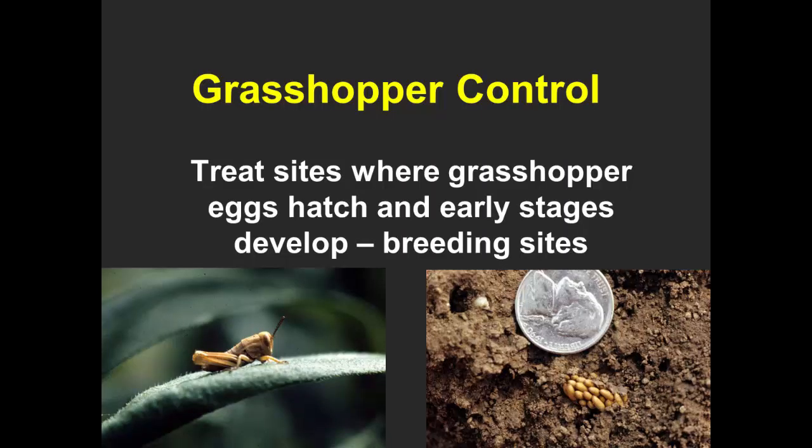If we try to do some grasshopper control, this is a difficult problem because of the mobility of these insects — they can move extensively. The primary strategy for grasshopper control is to treat sites where the grasshopper eggs hatch and early stages develop — the breeding sites — before they move into croplands and gardens. Because early stages are in one spot and then disperse, when they're in a relatively confined area and are young, grasshoppers are optimally managed.